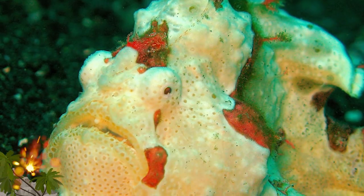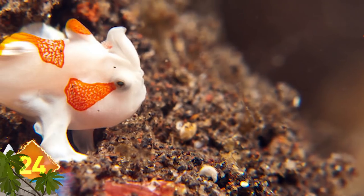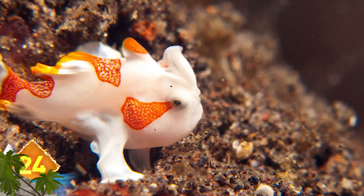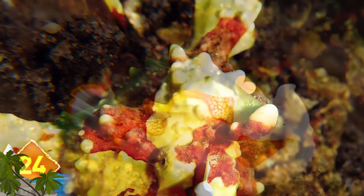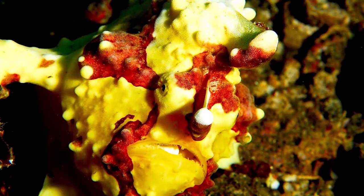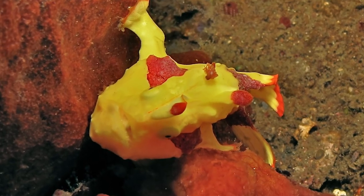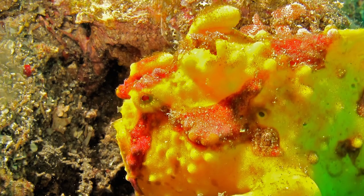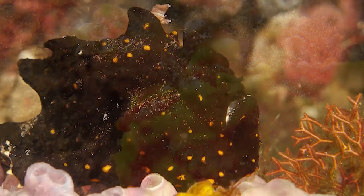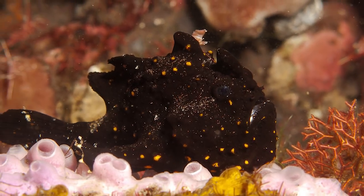Clown Frogfish. Nearly six feet long and found in the Indo-Pacific region, it has a pliable globulus body with skin covered with dermal spinules, or small spines, one of which can be used as a type of lure to attract prey. The coloring varies as they adapt to their environment, but it often ranges from white to black, passing through a spectrum that includes pink, yellow, red, and brown. Did you know their mouths are so large that they can consume prey their own size?